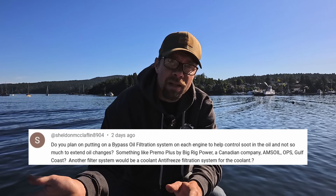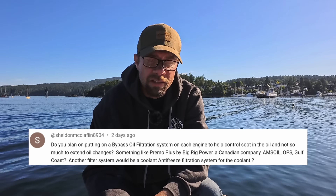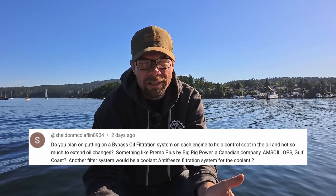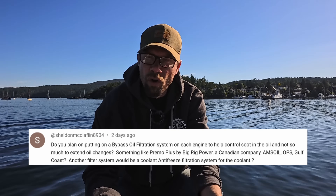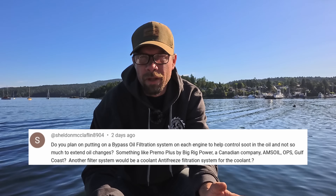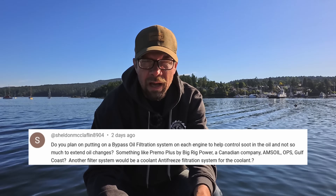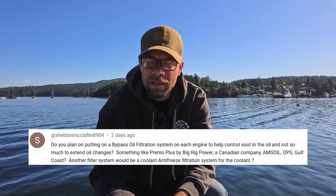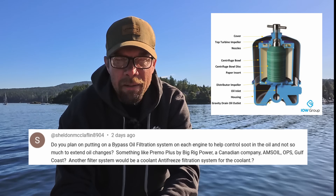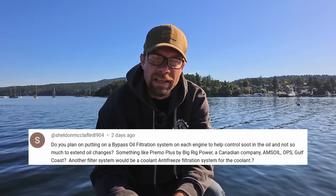If you look back in the past videos, I actually do have bypass filtration installed on these engines — I've got the Amsoil version. It doesn't keep the oil as clean as I had hoped. I might end up doing something more with it later; I haven't really decided yet. Kind of got me interested in the centrifugal ones as well. For the time being, the oil stays clean enough, just not as clean as I'd really like to see it.